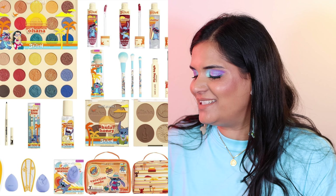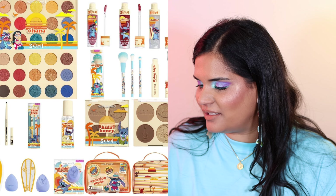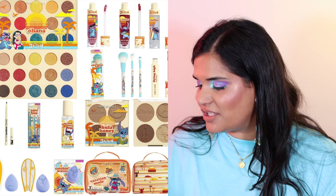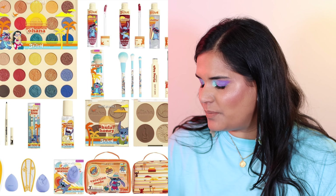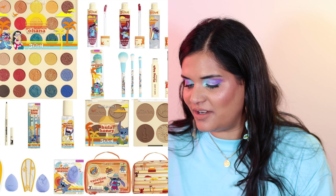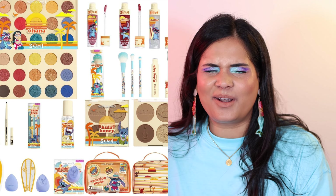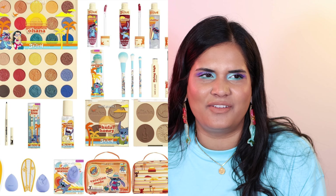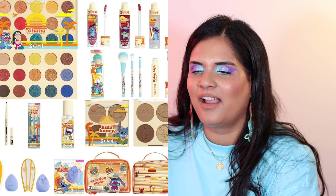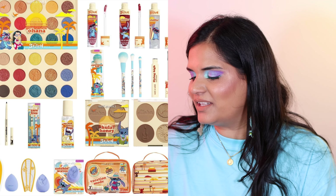From the drugstore, we have a Disney collection — this is Wet n' Wild and Stitch. It's quite a big collection: there's an eyeshadow palette, a contour palette, a setting mist, sponges and scrubs, waterproof eyeliner, and waterproof mascara. I think if you are a big Lilo and Stitch fan, you're going to love this. I'm definitely going to be passing on it, but I think it's cute. I like Wet n' Wild's collaborations — they do a really good job of going all out and sticking to the theme. True commitment with the packaging — they do a good job.